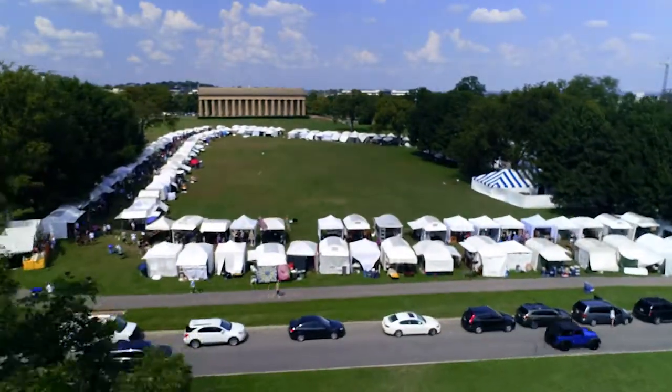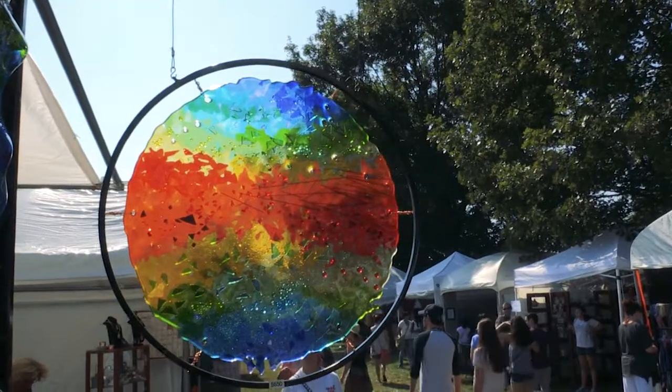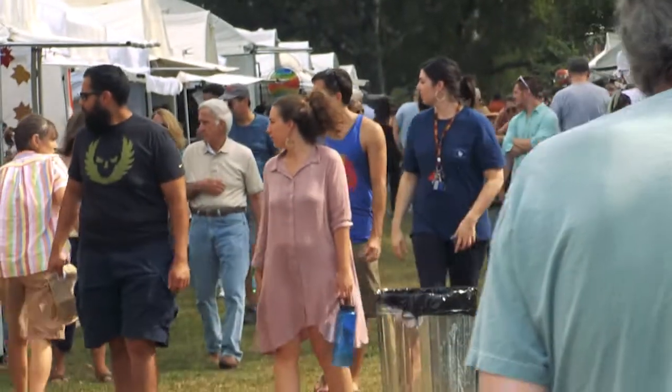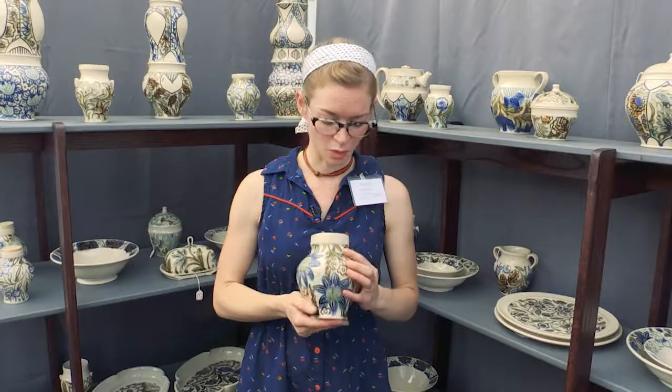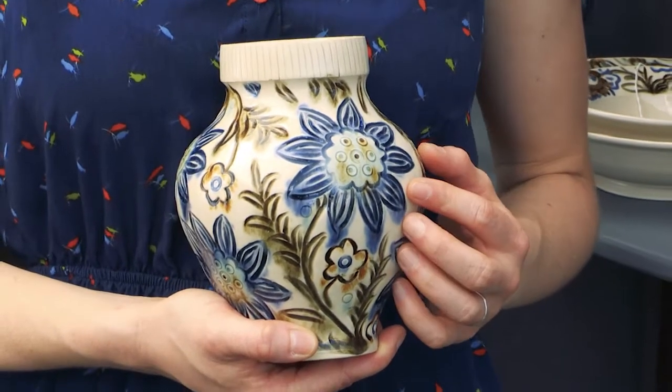I love coming to the Tennessee craft fair because of all the amazing art, and I really love shopping from the artists. I use a white stoneware that I then carve with neat floral patterns.